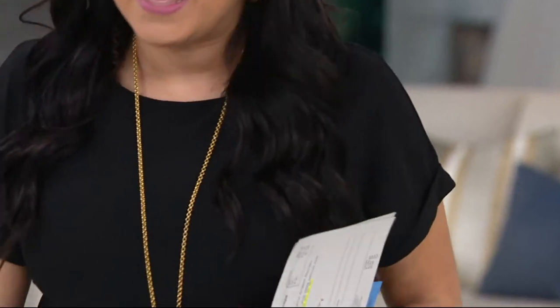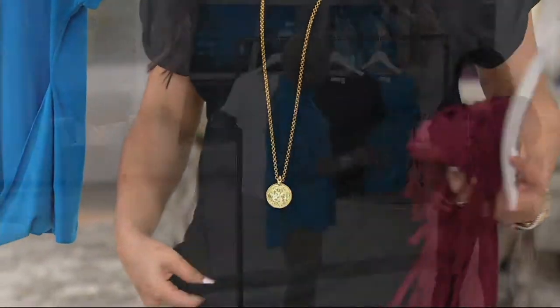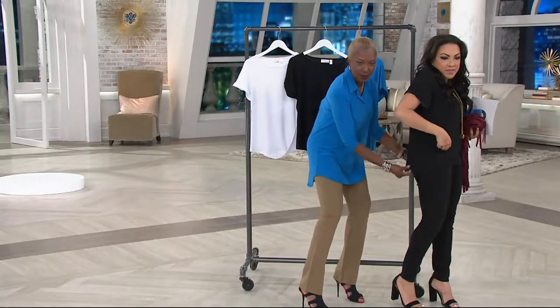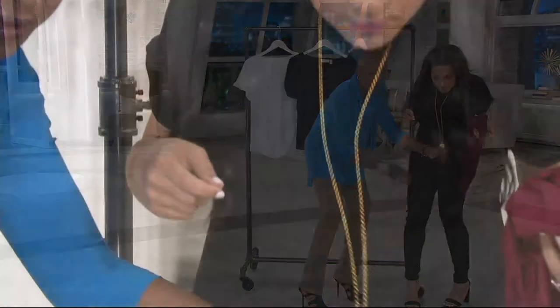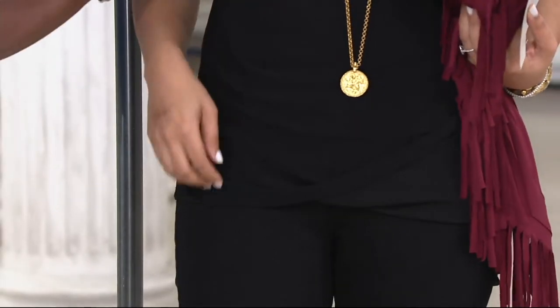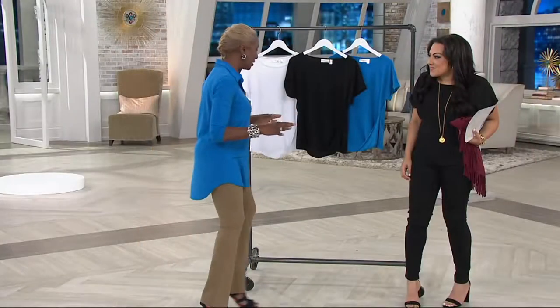How tall are you? I'm five two and a half on a good day without my heels. What size are you in? I'm in the small, though I probably could go up to a medium — this is what we grabbed from the back. Look at how great this looks on — that little puddle detail in the front is really nice. I love that this is seasonless; my whole collection is seasonless.